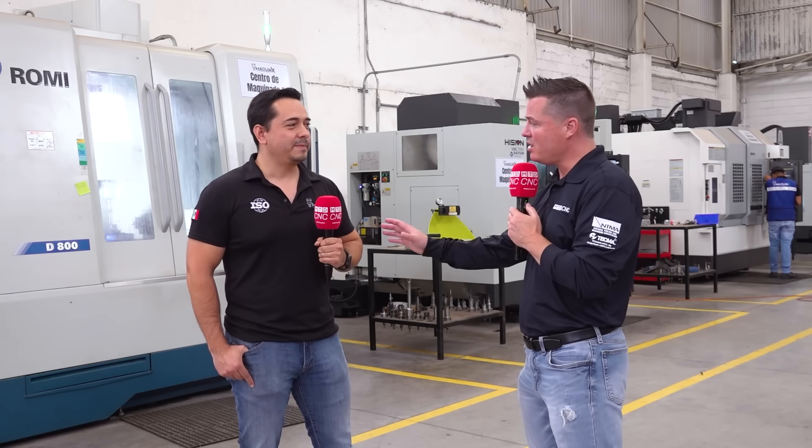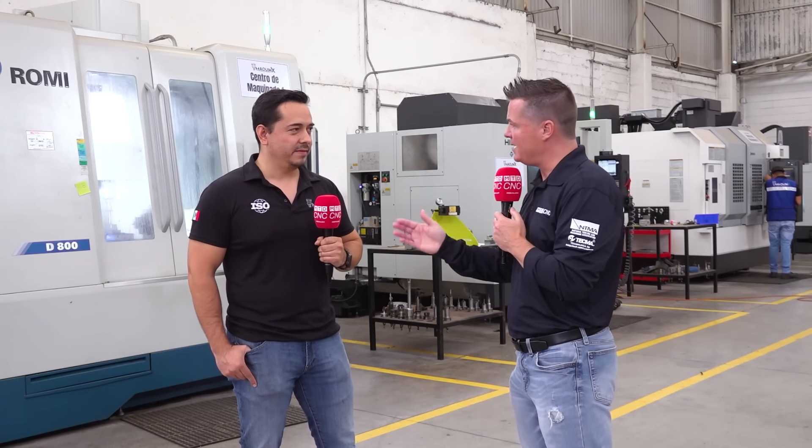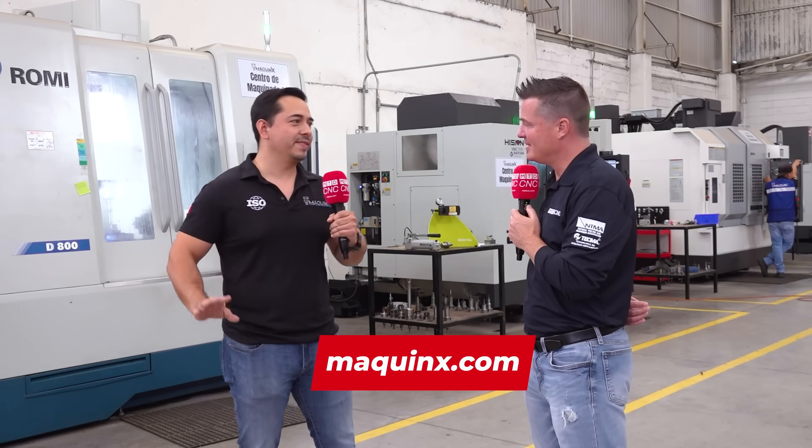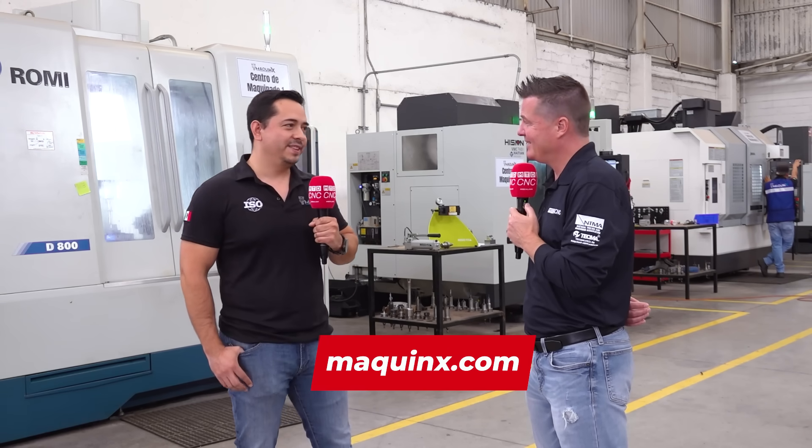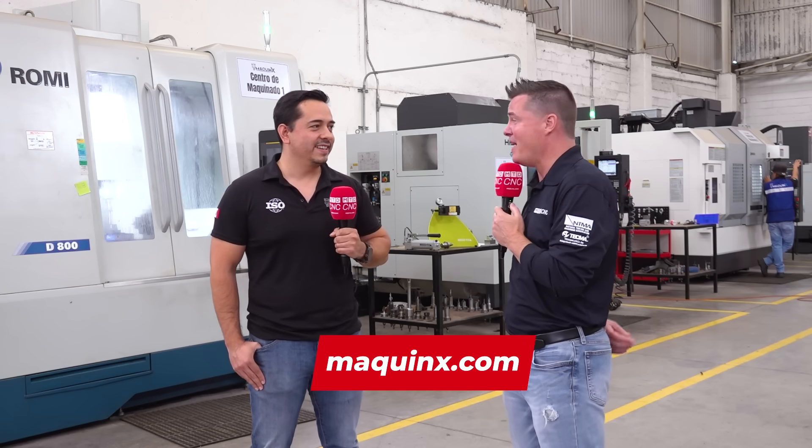I'm really impressed. Where can someone find your website if they need a quality partner? You can go directly to Google and put maquinex.com — that's it. It's that easy, and also on LinkedIn you can find us. They're going to find you after this interview, for sure.